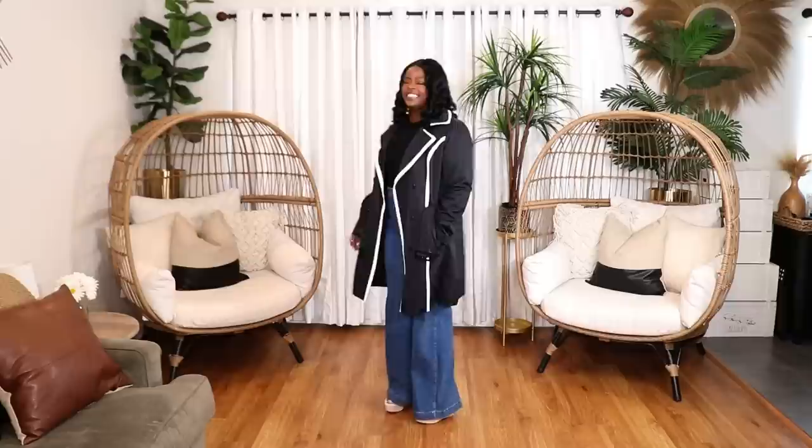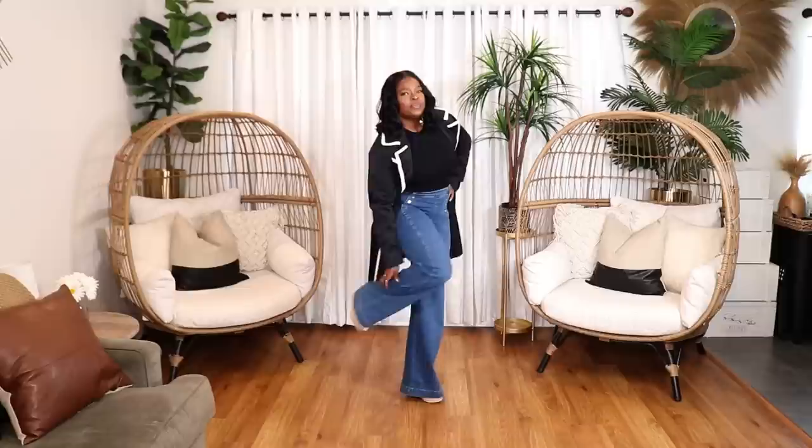The trench coat is black with a white contrast trim, which makes it a little bit different. In the first look, I styled it with a knit crop top from Zara, my high-waisted Paige denim sailor jeans from Nordstrom, and espadrilles. I love the way that outfit looks — it's minimalist and sort of classic, but the trench coat makes the outfit pop and brings a different spin.